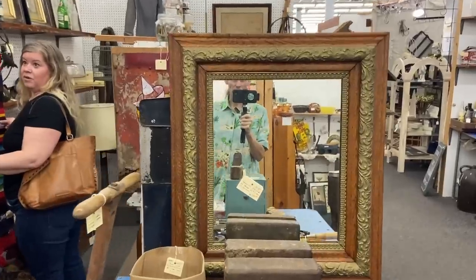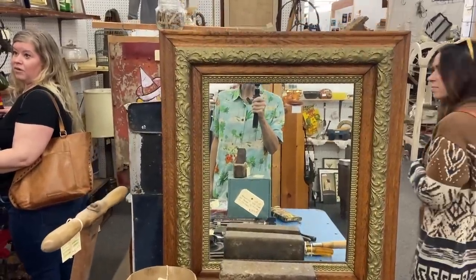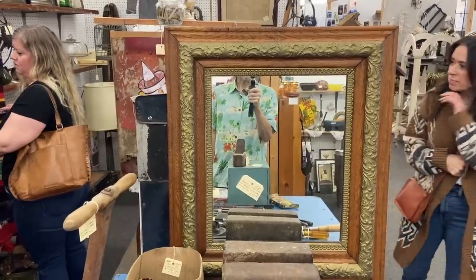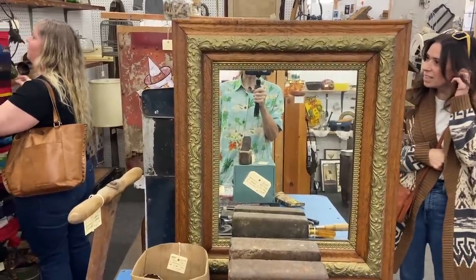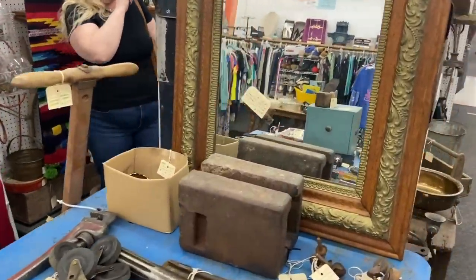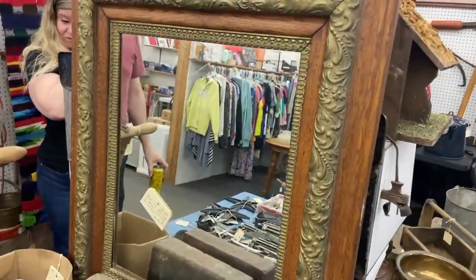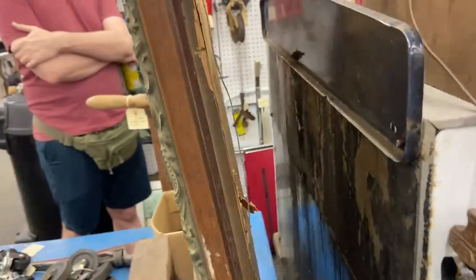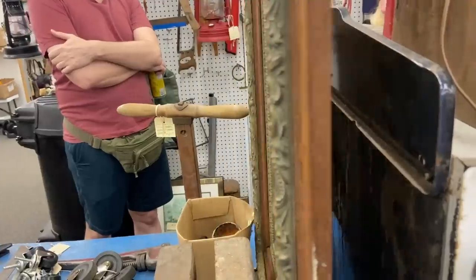That's a pretty good price actually — $34.67. It's interesting in these vendor malls: a lot of times people have this tendency to price things in some really strange way. But this is Victorian and it doesn't seem to have any damage. The gessoing is all good, it's got lots of texture and the oak. This is definitely something that could double in value if you took it to the right place.